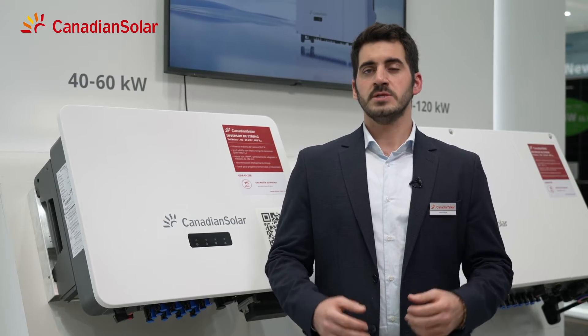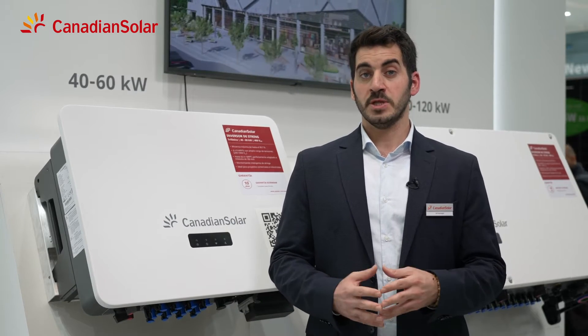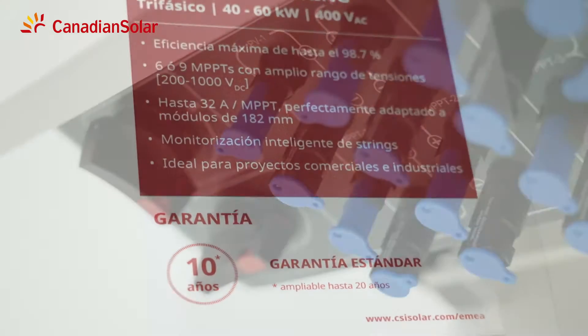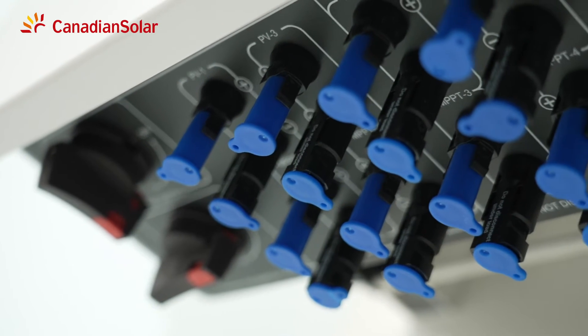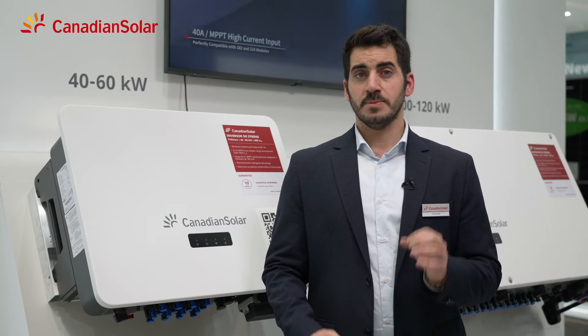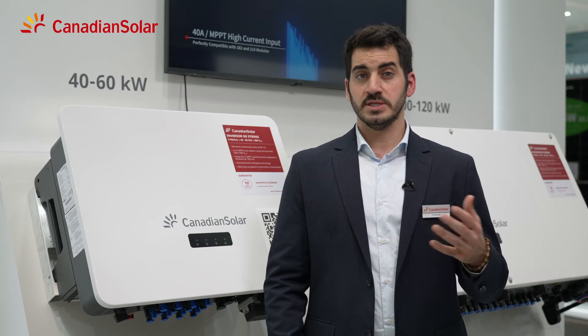Here we have the new 40 to 60 kilowatt inverter series from Canadian Solar, with up to 5 MPPTs and 32 amps per MPPT. It is made for use on commercial and industrial applications with high power solar modules such as those from Canadian Solar. The 40 to 60 kilowatt unit is the mid-range size of our new inverter series.